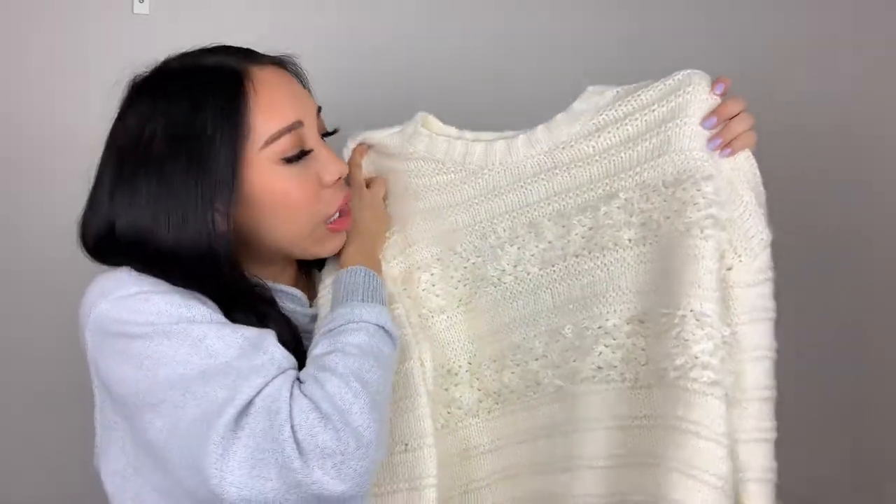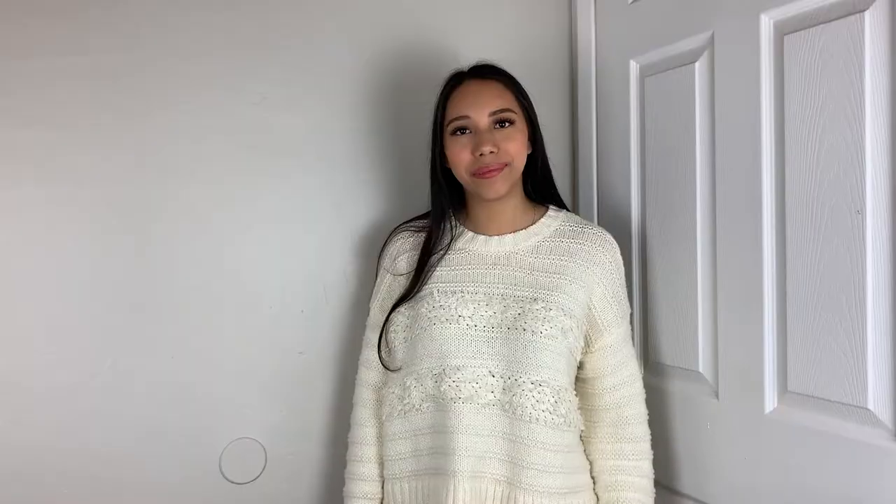This is also from PacSun. It's from the brand Lottie Moss and it's a small. It's a sweater — it's like a creamy ivory color. This is pretty heavy; it's really thick. I was wearing it the other day and I was sweating. Super comfortable and super soft, so that's what I really like about it.